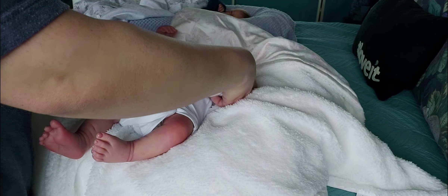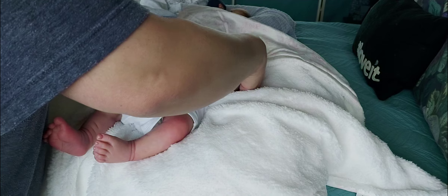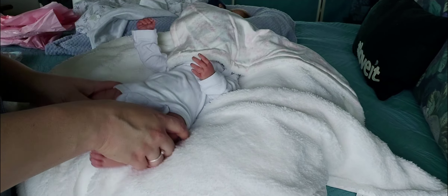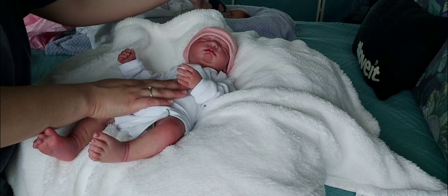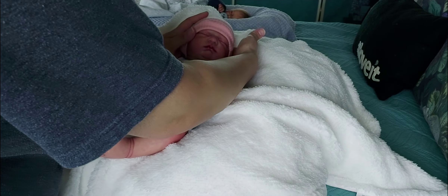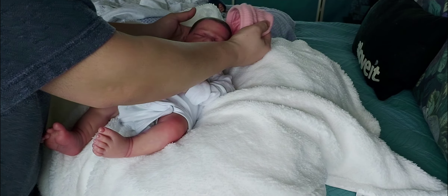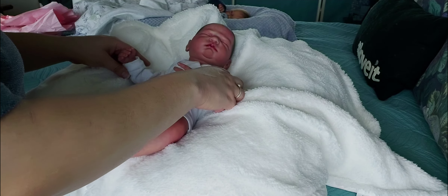Are you guys ready for her face? Let's just go for it — one, two, three, and here she is! She's so cute. This hair — she has painted hair. Oh my god, so she has painted hair.